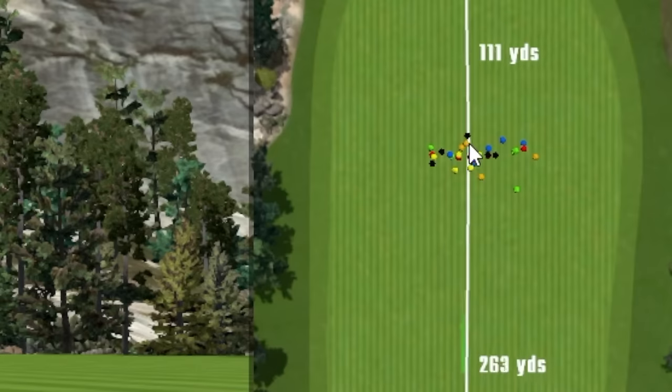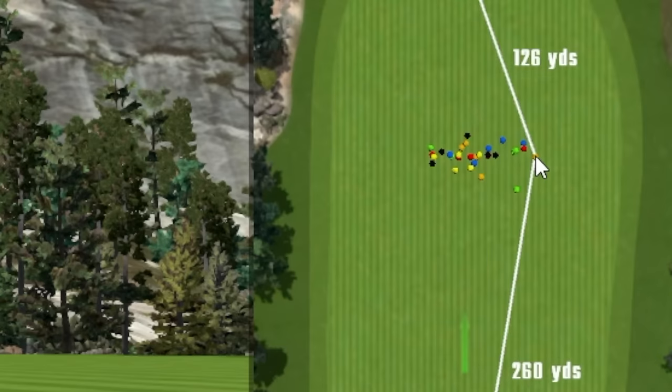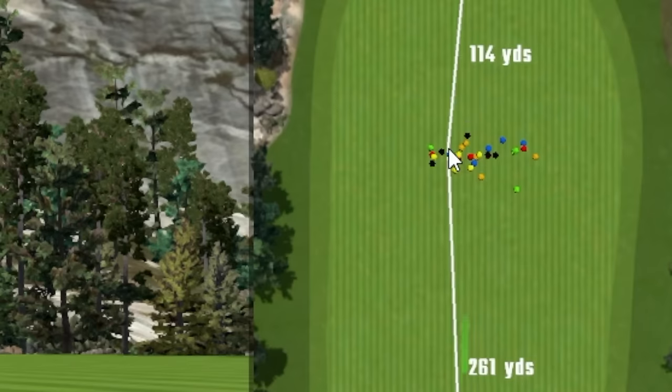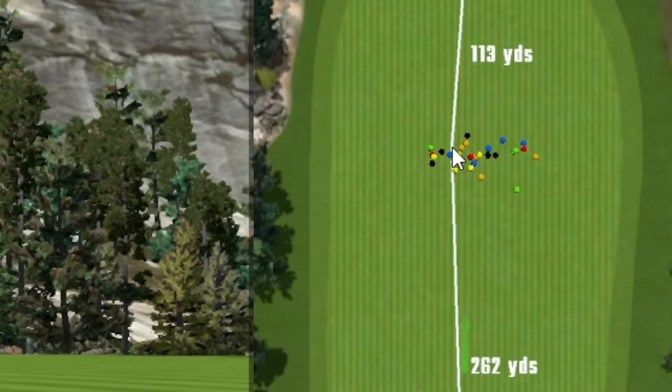All in all, I didn't hit any real anomalies with these drivers — maybe a couple with the Epic. Now let's look at the stats. Looking at the dispersion map first, the Rogue in orange really stands out — very tight with one outlier. The Ping may actually be the tightest of all five when you take all five shots into account, which is exactly what I expected to see.